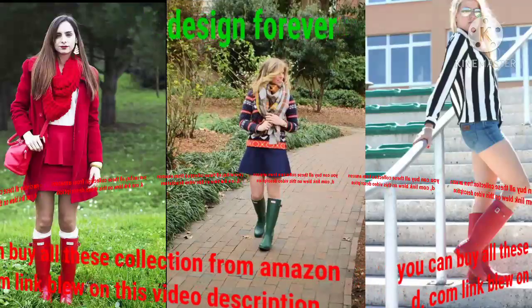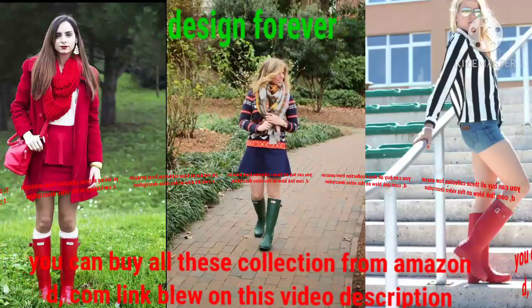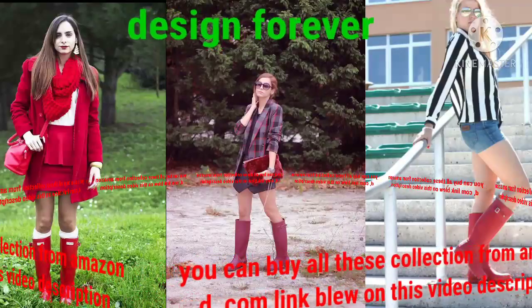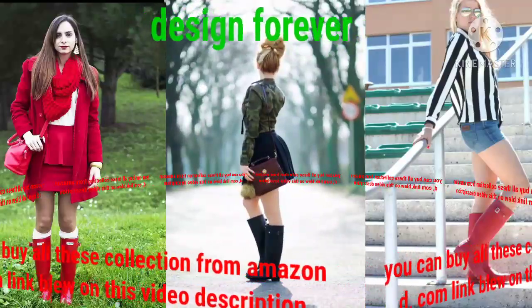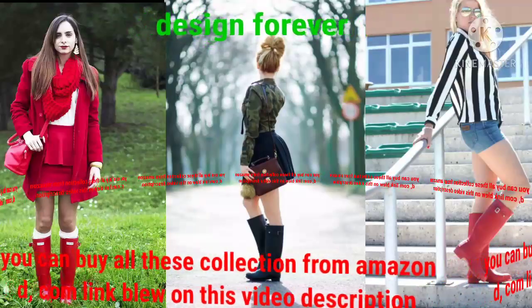You can see shiny vinyl hunter boot design, fashionable hunter boot design, fitted hunter boot design, and much more collection on my YouTube channel Design Forever. Dear viewers, this hunter boot design is very beautiful with different charming colors, specially made for any season, completely waterproof — an excellent and romantic coated hunter boot design.